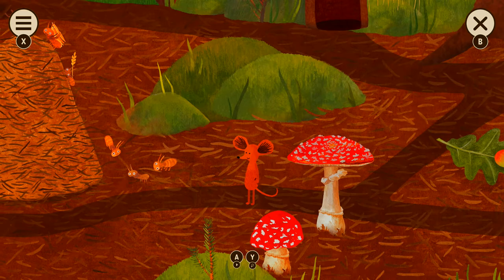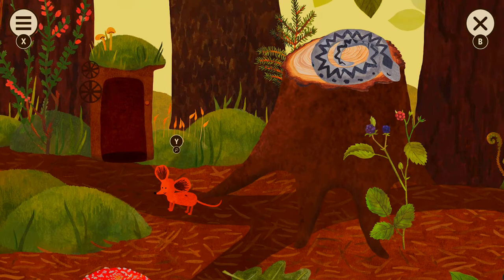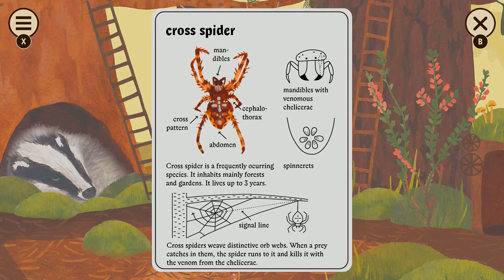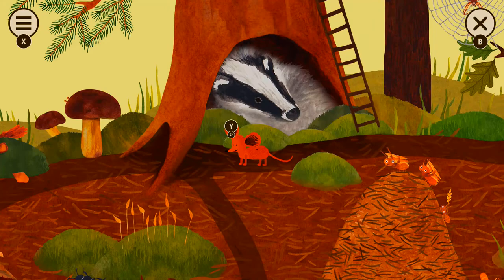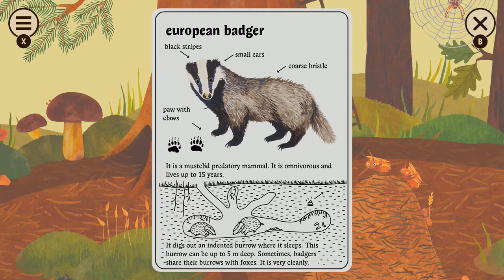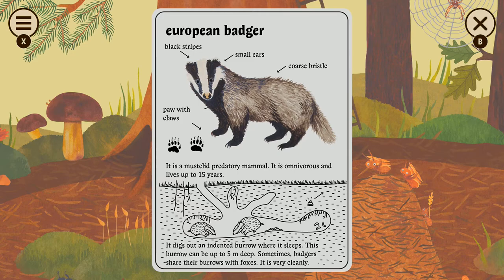So we're going to take a break from Little Mouse Encyclopedia because if we don't, we're just going to play the whole game. I would like people to see this on their own. But before we go, we are going to check out Mr. Badger. Oh my god, how cute is that guy? European Badger — it's a mustelid predatory mammal, omnivorous. It's all part of our chill stream promise.